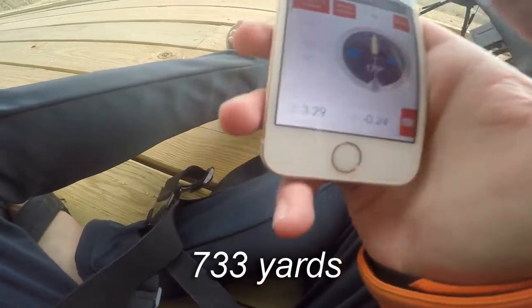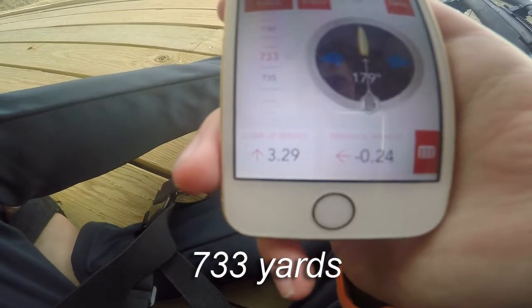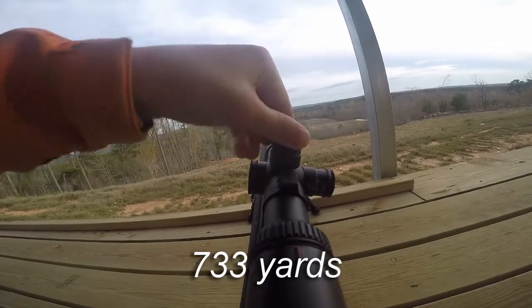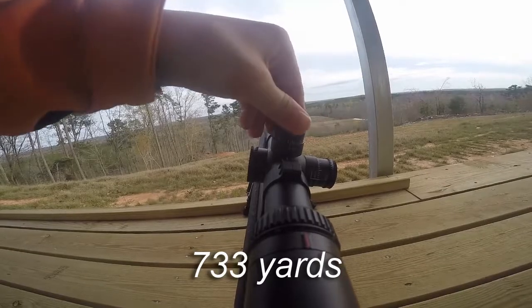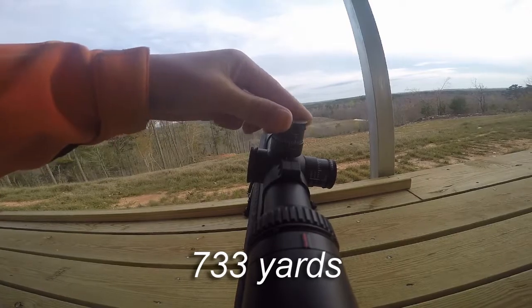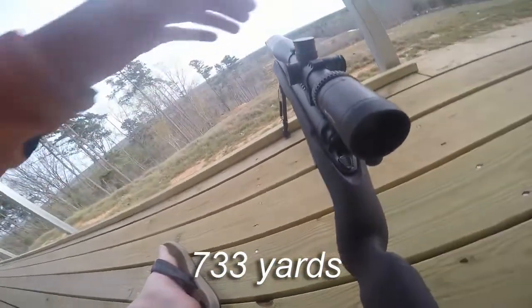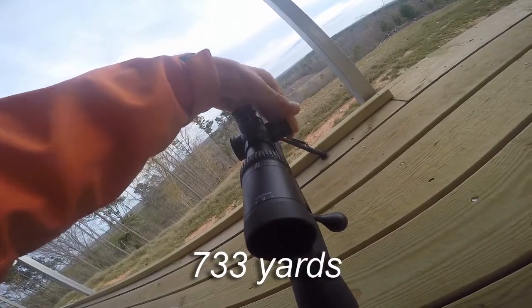So we've got to go up 3.3 clicks — up: 1, 2, 3... that's 3.3. And we've got to go left about 0.2, so left one, two. There we go.